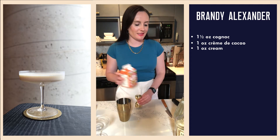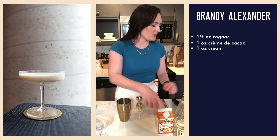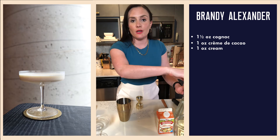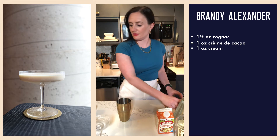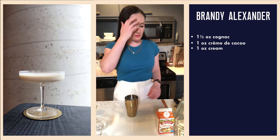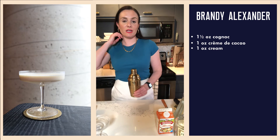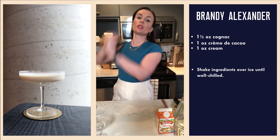We shake cocktails to emulsify the ingredients. As you can see, this cream is quite viscous, which means it has a different liquid density than the spirit and the liqueur we're using. As a result, we need to shake — because if we didn't, the cream would float on top of the spirits, which wouldn't be a very pleasant drinking experience. We also shake to dilute, so that it's not just straight spirit; the ice will break down a bit in the shaker, add some water, and also chill the cocktail.